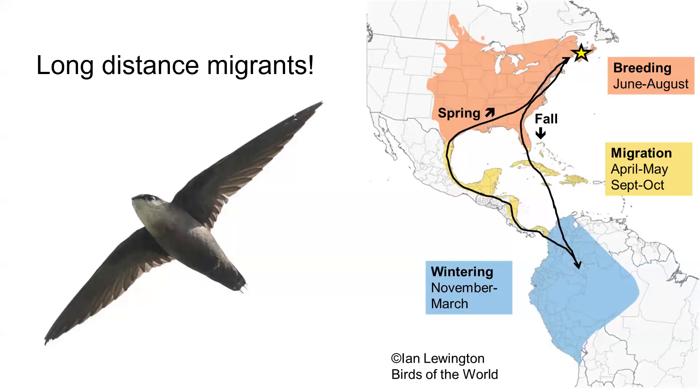Chimney Swifts are long-distance migrants. They winter in South America and breed through Central and Eastern North America. There's a really similar-looking species out West called Vaux's Swifts, but we don't need to talk about them today. They use roosts in their wintering range during migration and in pre- and post-breeding. I'll talk about what roosts are on the next slide. These roosts are used by non-breeders and failed breeders outside of migration and when other birds are nesting.